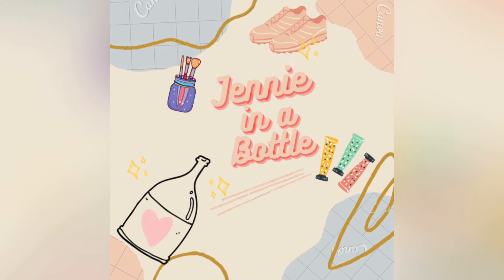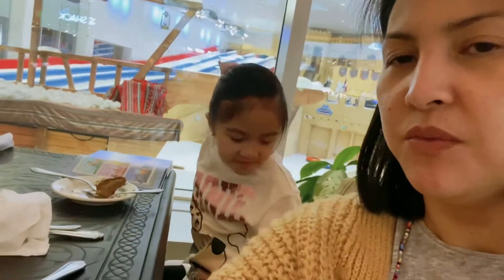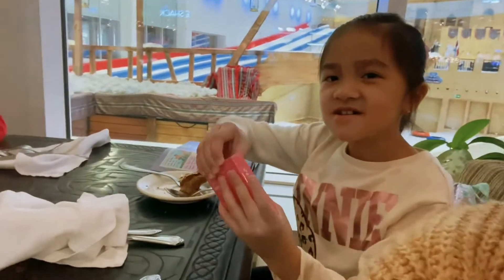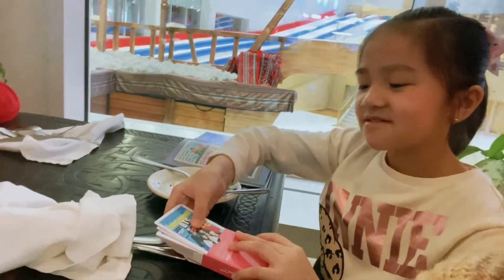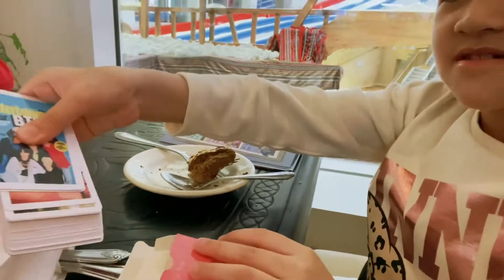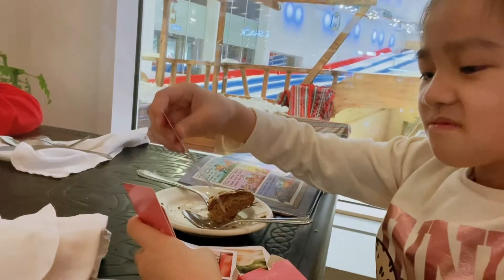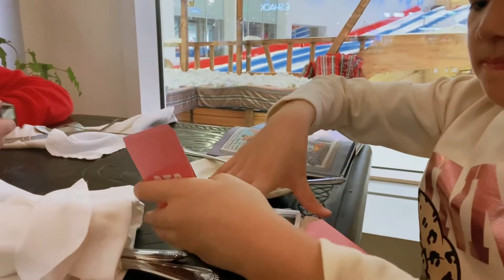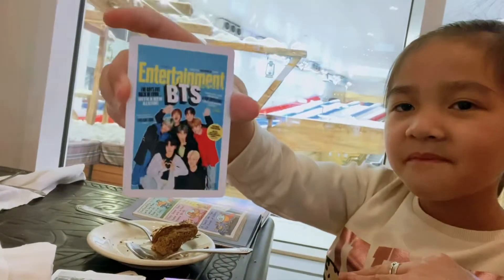Okay, so before we go to the shop, we'll eat first. Ethan, can you show Maxine? Miss Armie is already there. Show the cards — the Lomo cards of BTS. Show one card.